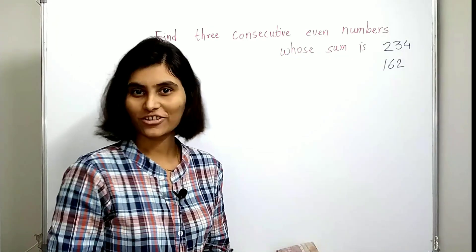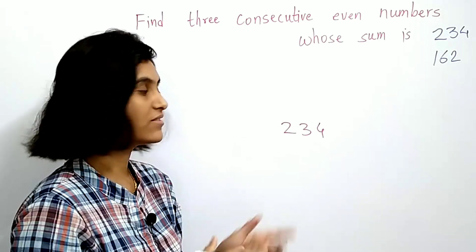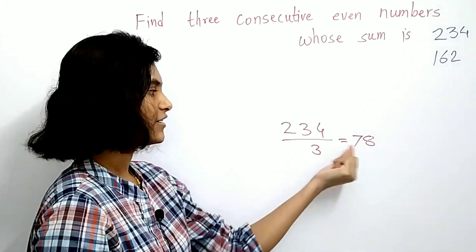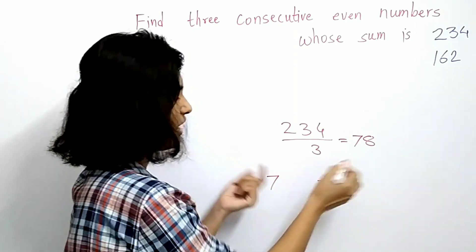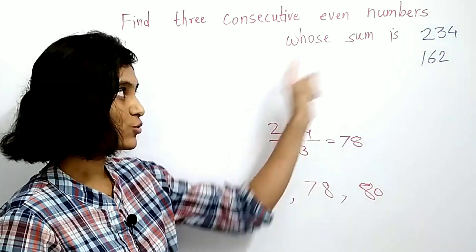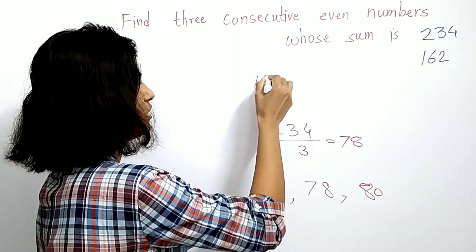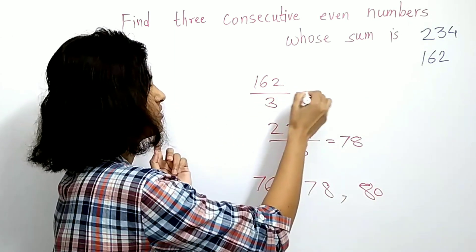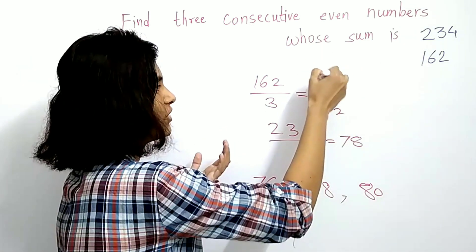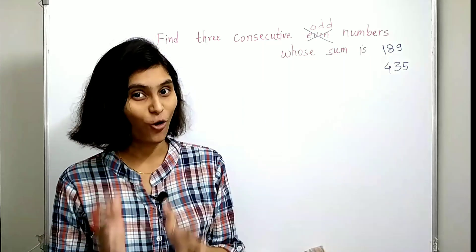Now for practice, let's solve with sum 234. The first step is to divide by 3, which gives 78. To get the other two numbers, add 2 to get 80 and subtract 2 to get 76. So the three consecutive even numbers whose sum is 234 are 76, 78, and 80. Now let's take sum as 162 — divide by 3 gives 54, so the three consecutive even numbers are 52, 54, and 56. Very easy!